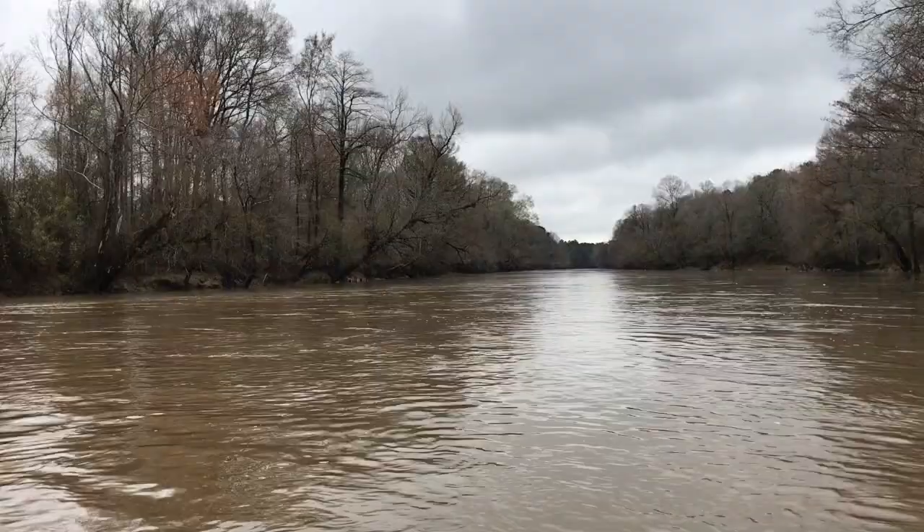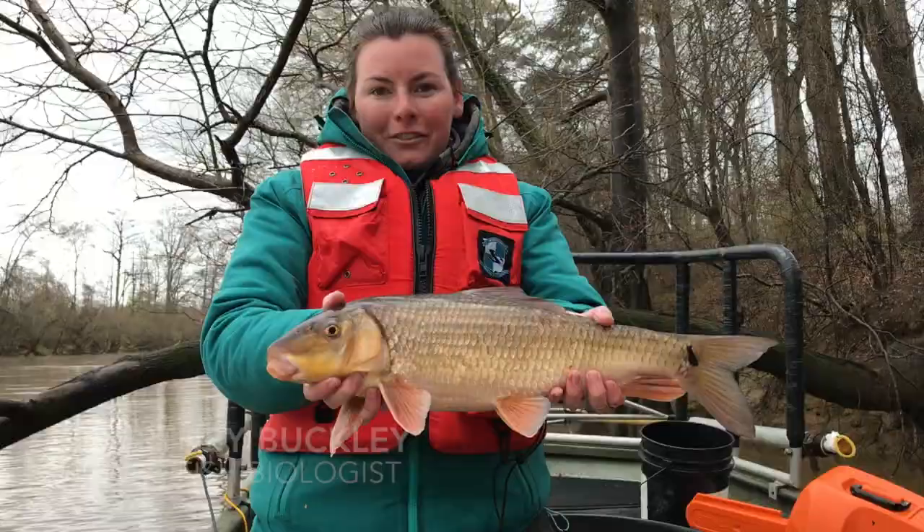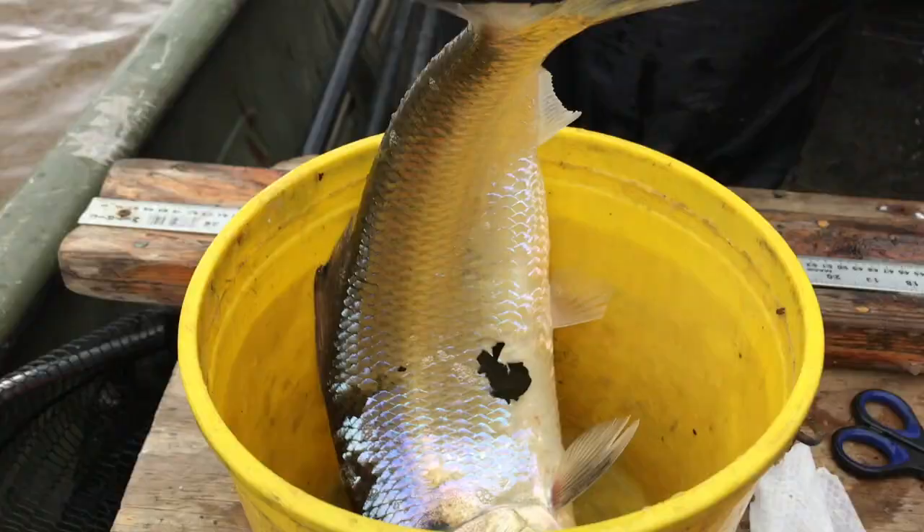We're out here today doing an American Shad survey on the spawning grounds near Goldsboro. Each year the shad come up the river to spawn somewhere between just below Goldsboro and all the way up to Raleigh. Part of our annual duties is to survey the fish population here on the spawning grounds.